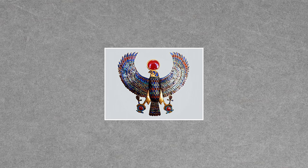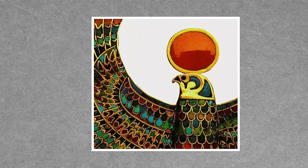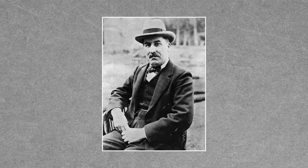This pectoral representing the falcon form of the god Horus, as he carries the sun across the sky, includes lapis, turquoise, and carnelian. The eyes are likely made of obsidian. Carter, who was a very studied Egyptologist, even recognized this figure from the Egyptian Book of the Dead.